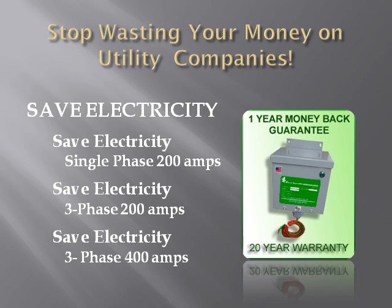Our customers have nothing to lose, and hundreds, even thousands of dollars, to save.